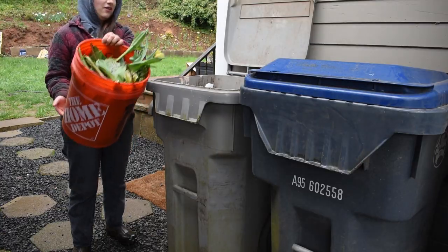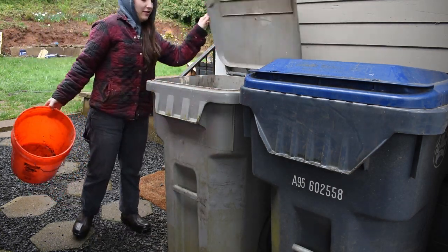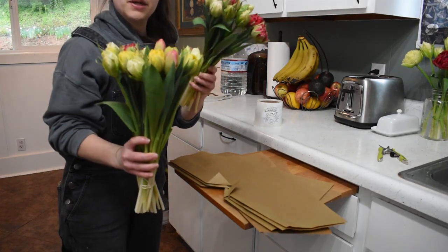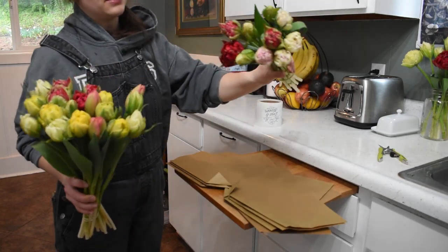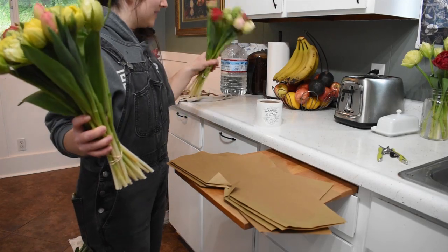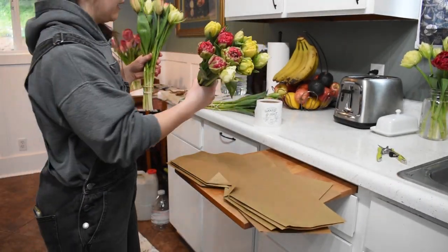Diseased tulips in the garbage — don't mix that into your compost. Alright, I'm trying to get some aesthetically pleasing mixed bunches going on. These nice ones — a lot of the doubles — are going to go to my two subscribers who are getting deliveries this week. I think these will be nice.